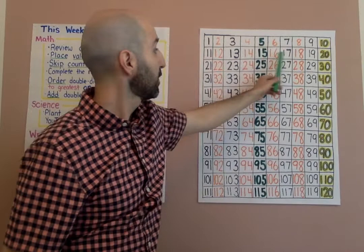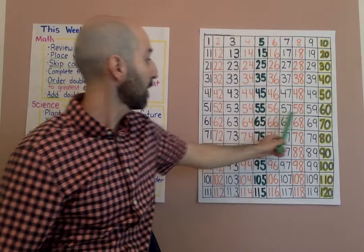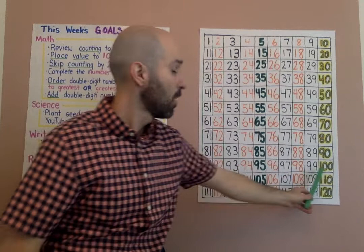Now let's count all the way to 100, counting by fives. Ready? Go: 5, 10, 15, 20, 25, 30, 35, 40, 45, 50, 55, 60, 65, 70, 75, 80, 85, 90, 95, 100. Awesome.